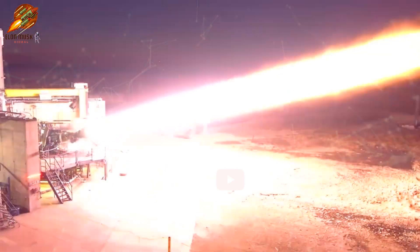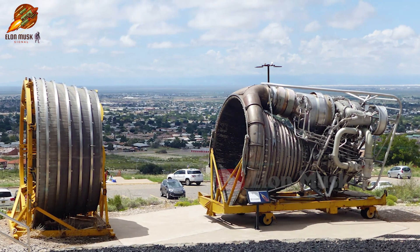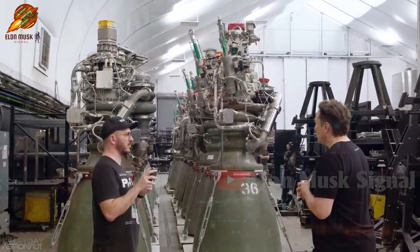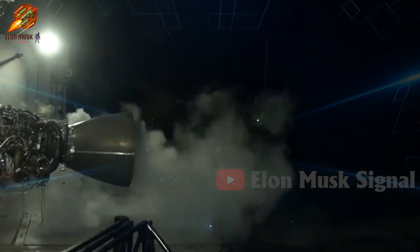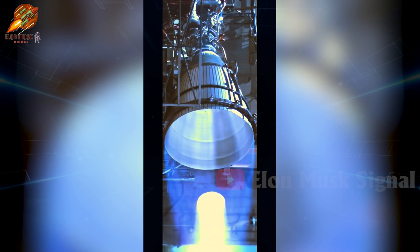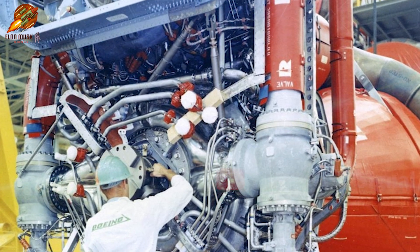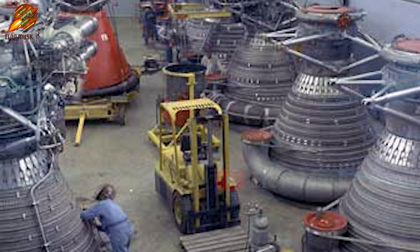Additionally, manufacturing smaller engines like SpaceX's Raptor is significantly more cost-effective than producing large engines like the F1. The F1 engine was handcrafted with thousands of welds, whereas the Raptor engine leverages modern manufacturing techniques, reducing the necessary components by 80 to 90%. As a result, production rates reach approximately one Raptor engine per day, with projected costs falling below $250,000 per engine. In contrast, the F1, although simpler in concept, incurred higher costs due to heavy reliance on manual labor — estimated production costs for an F1 engine were equivalent to $15 million in today's prices.